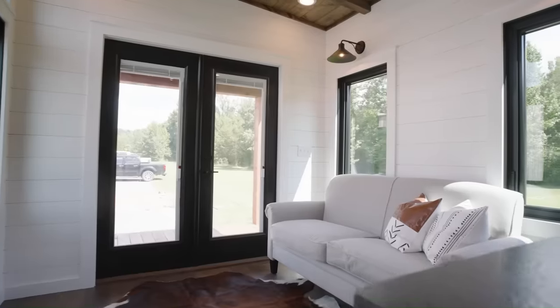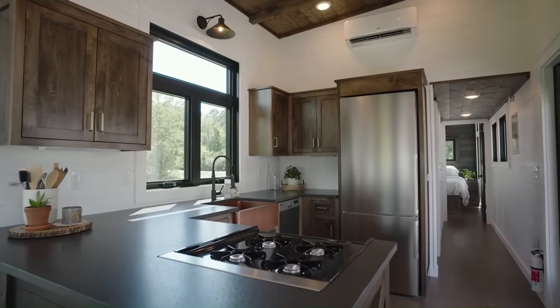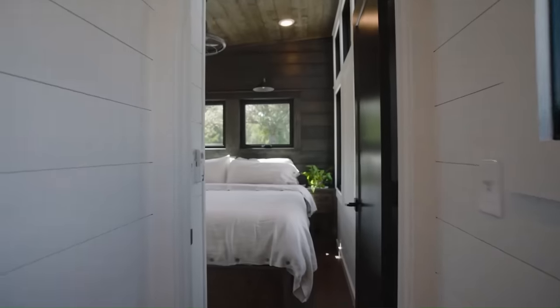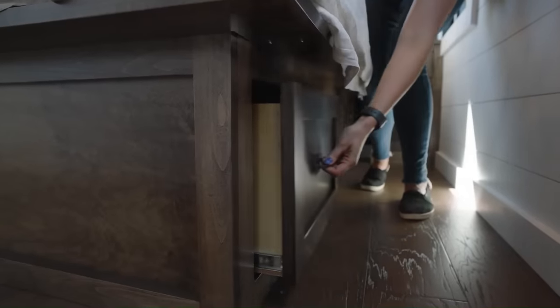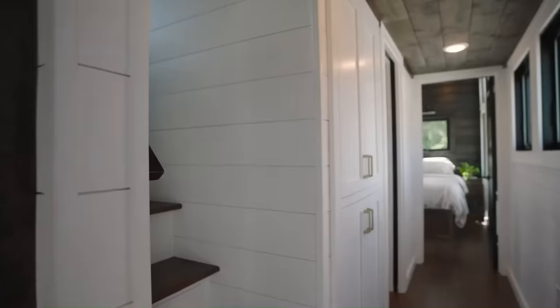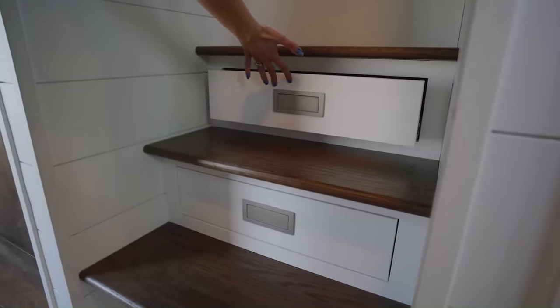The Big Sky has a spacious living area with a couch and a fireplace. The kitchen is galley style with stainless steel appliances, granite countertops, and an oven. It includes a king-sized bed in one room and a queen-sized bed in another. The bathroom is located in the back and has a shower, toilet, and sink. The Timber Craft Big Sky starts at $50,000.